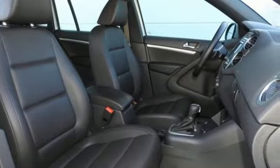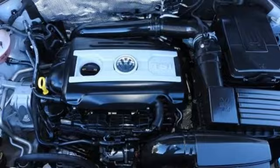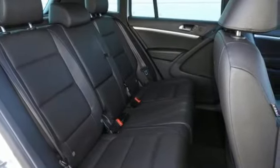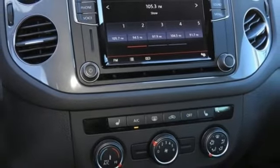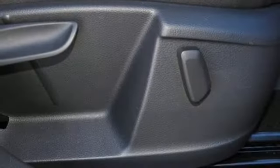Intercooled turbo inline four-cylinder engine. Front heated bucket seats. Bluetooth wireless audio streaming. Auto-dimming rear view mirror. Leather steering wheel. Power heated mirrors. External memory control. Aluminum wheels. Keyless entry. And automatic transmission.